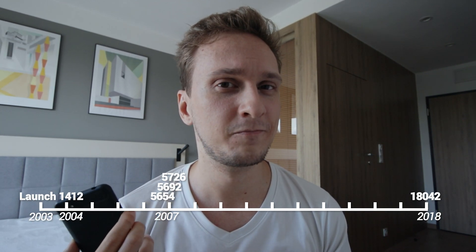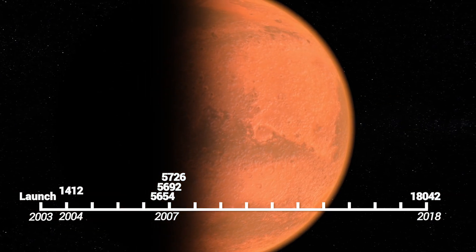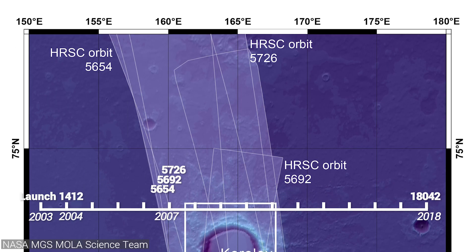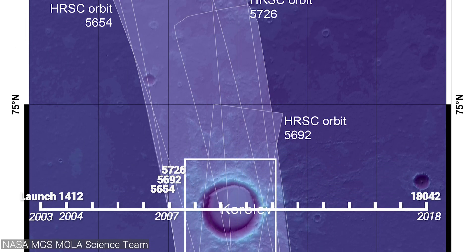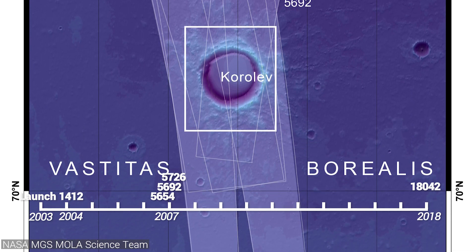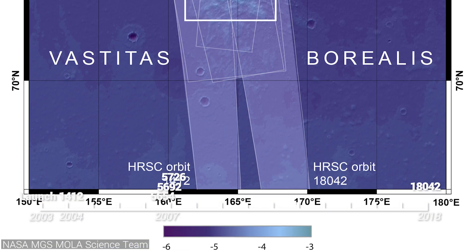Why? Looking at the spread of these orbit numbers, you could hypothesize that mission control first took a picture of Korolev early in the mission, then decided they could focus on it a little more, which resulted in the following three orbits being closer together, and then eventually realized they possibly missed something and decided to go over Korolev crater once more many years later to snap some extra pictures. Or maybe not — I just like the idea that some ESA scientist had to go to their colleagues and say, 'Shit guys, I think we missed something.'